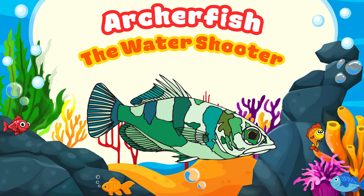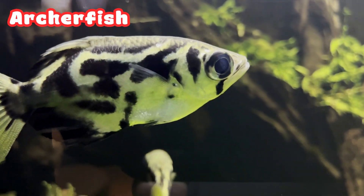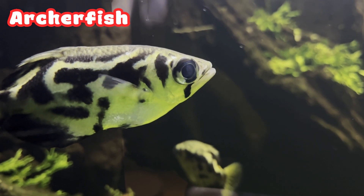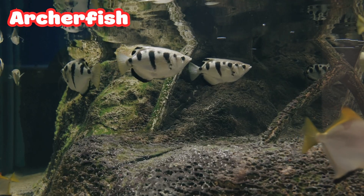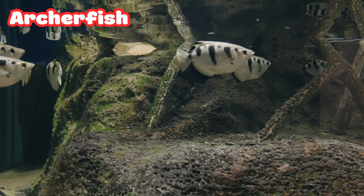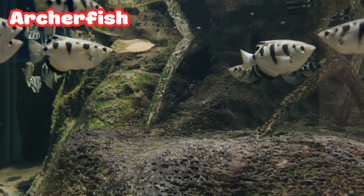Archer Fish: the Water Shooter. Now that's something awesome. The Archer Fish can shoot water jets from its mouth. It aims at bugs sitting on plants above the water — and splash! The insects fall in and the fish gets a yummy snack. Talk about great aim — a real underwater archer.